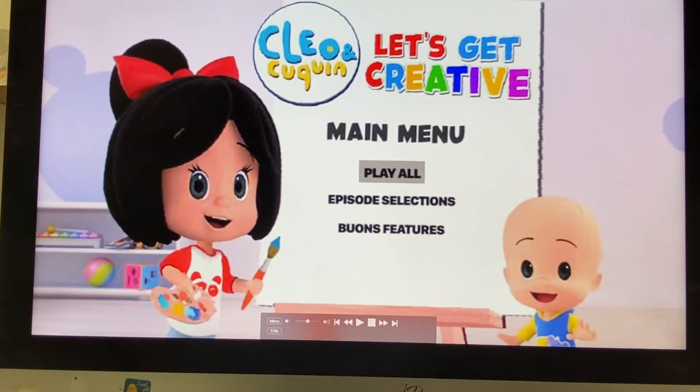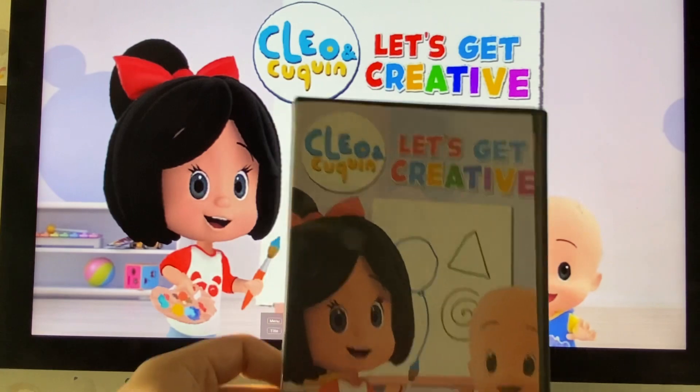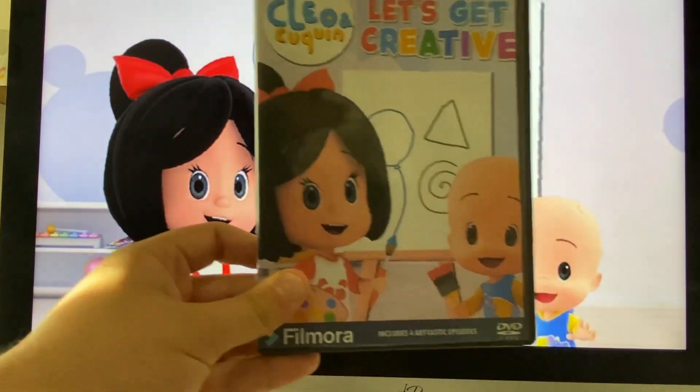Hey everyone, this is DoodlebobSeno1 here, and today we're going to do another DVD menu walkthrough. And this time it's on Cleo and Kukin Let's Get Creative 2023 DVD.